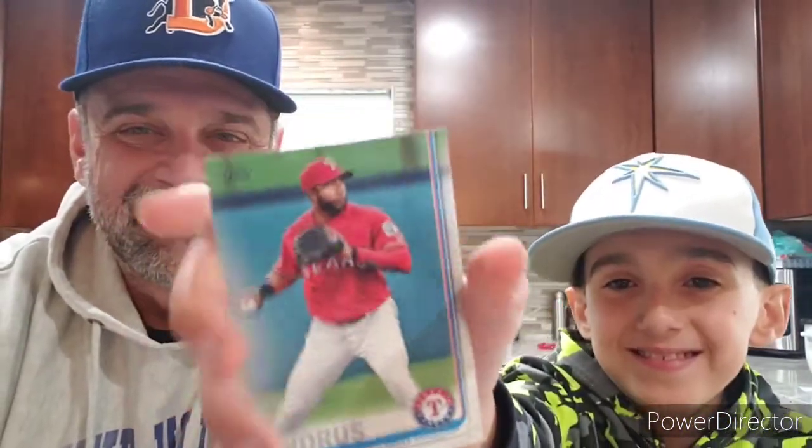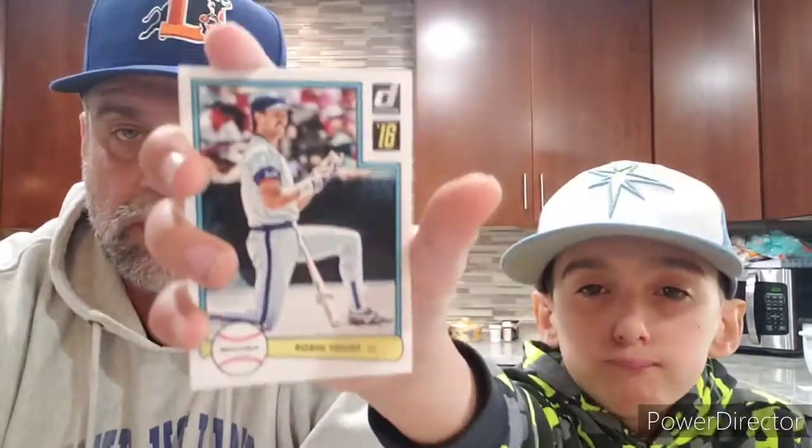Last pack: 2016 Donruss — and Donruss because after this our packs are done. Cole Hamels, Brian McCann. John Smoltz — I see him a lot on MLB Network. Oh, this is cool — Rated Rookie Kyle Schwarber with a little die cut. That's neat. Winner winner chicken dinner on this one. And Robin Young — great ball player.